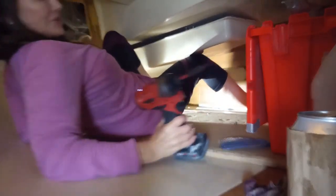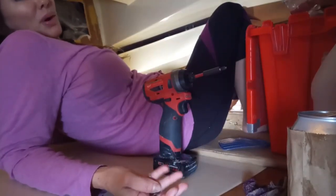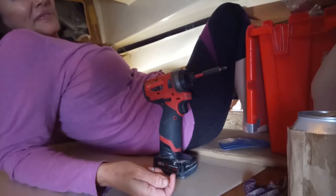I tell y'all what, it's a good thing that I'm small because I can fit in these tight spaces.